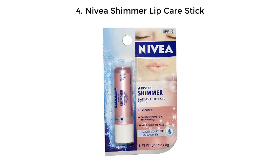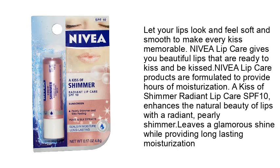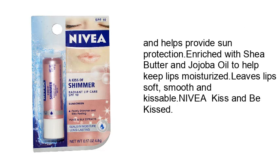Number 4: Nivea Shimmer Lip Care Stick. Let your lips look and feel soft and smooth to make every kiss memorable. Nivea Lip Care gives you beautiful lips that are ready to kiss and be kissed. Nivea Lip Care products are formulated to provide hours of moisturization. A kiss of Shimmer Radiant Lip Care SPF 10 enhances the natural beauty of lips with a radiant, pearly shimmer. Leaves a glamorous shine while providing long-lasting moisturization and helps provide sun protection. Enriched with shea butter and jojoba oil to help keep lips moisturized. Leaves lips soft, smooth and kissable. Nivea — kiss and be kissed.